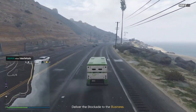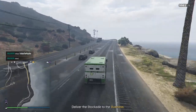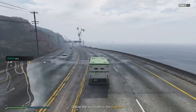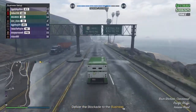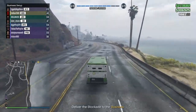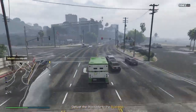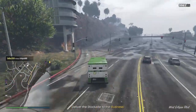To do that, I source a Nightclub popularity promotion mission in between the resupply source missions for these Biker businesses. Also, since all of these businesses are on sale right now, the sell missions are paying out double — so once you get your business started and up and running, as we're doing right now, by delivering this armored car stockade to our Counterfeit Cash Factory.